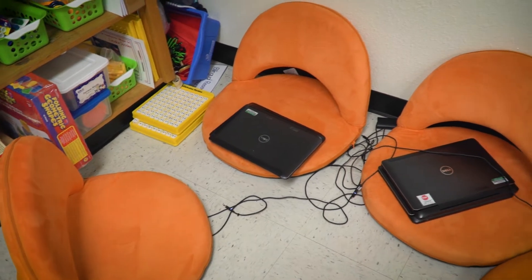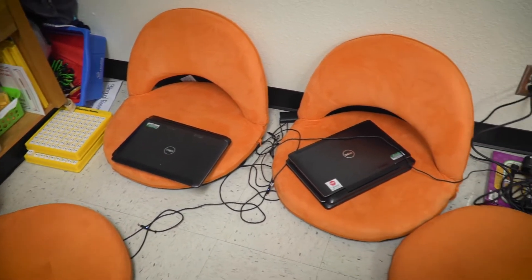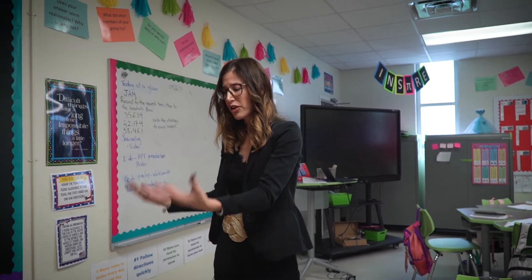This is flexible seating — this is a PBL classroom. They work on project-based learning and they are independent. They have their computers.